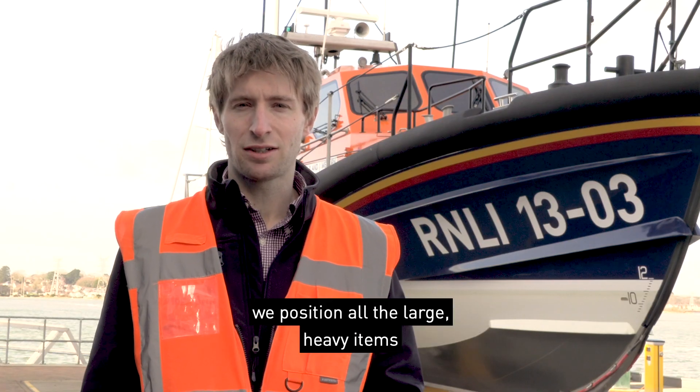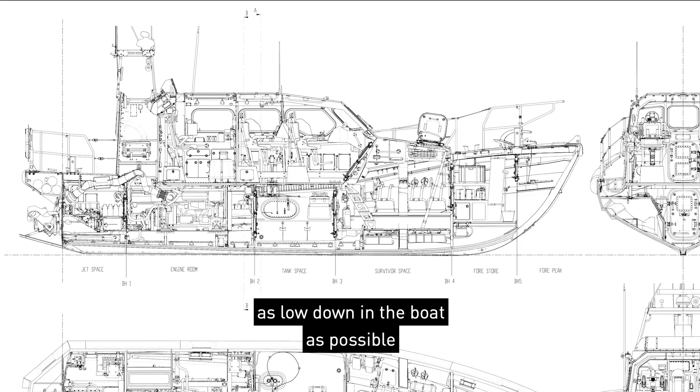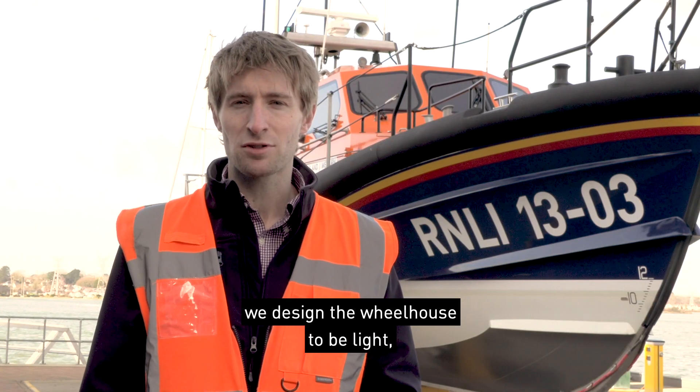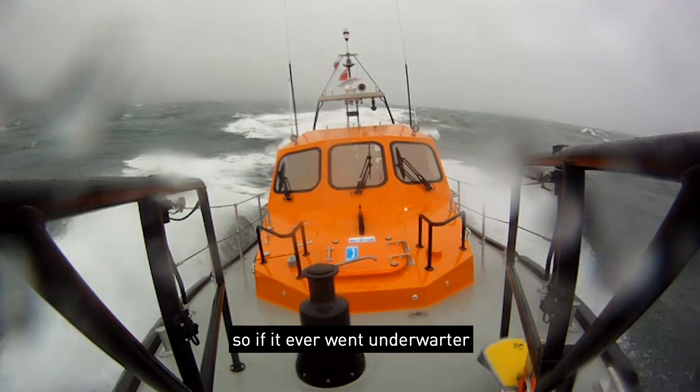Firstly, during the early stages of design, we position all the large heavy items as low down in the boat as possible. And secondly, we design the wheelhouse to be light, strong and full of air, so if it ever went underwater,